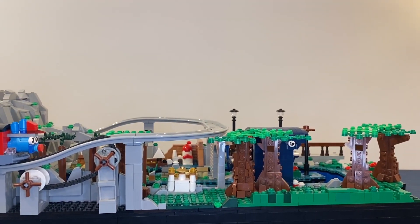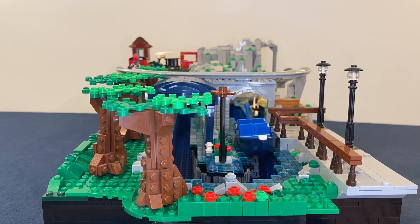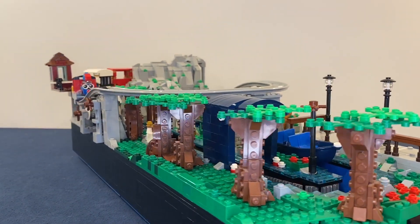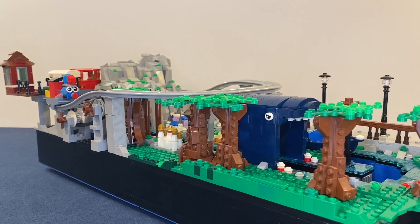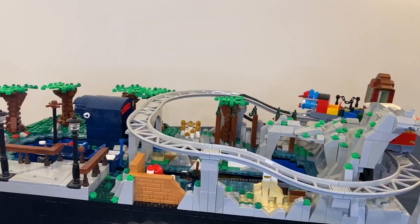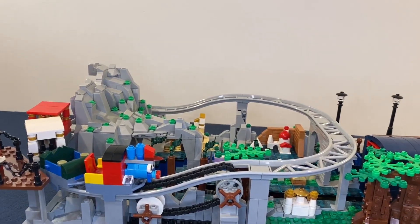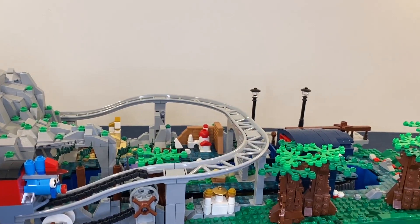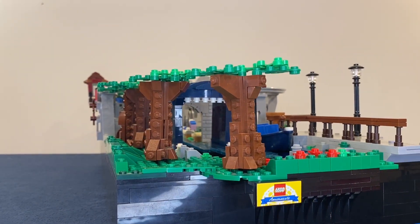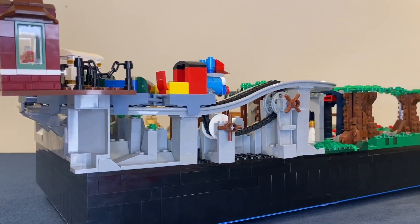Today I've got the Storybook Canal Boats and the Casey Jr. Train. The Storybook Canal Boats opened with Disneyland in 1955, and the Casey Jr. Train also opened right after Disneyland opened. The Casey Jr. Train is based off the train from Dumbo. In both rides you pretty much see the same things — basically a bunch of miniature things from different Disney movies — and they also kind of overlap, so that's why I decided to build them both together.